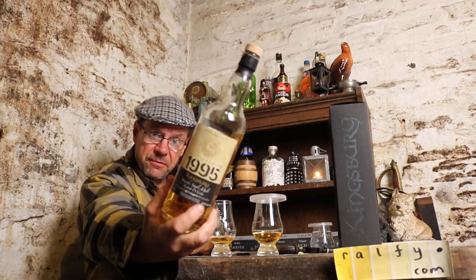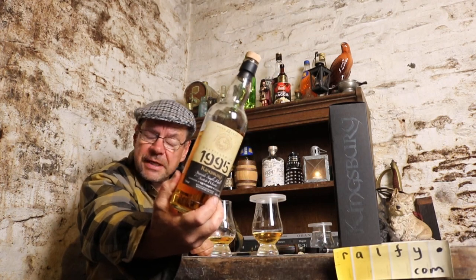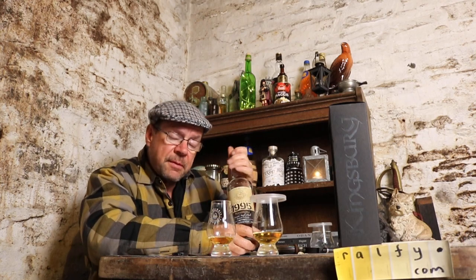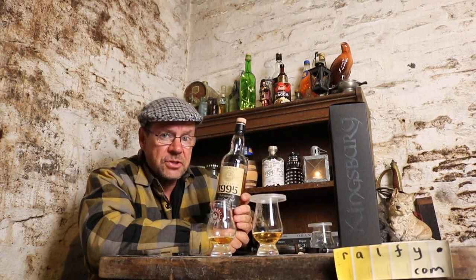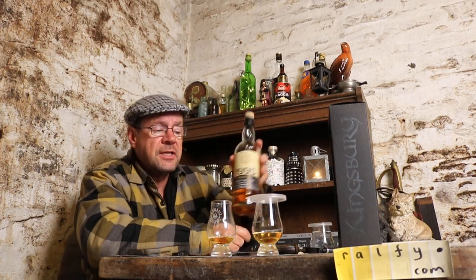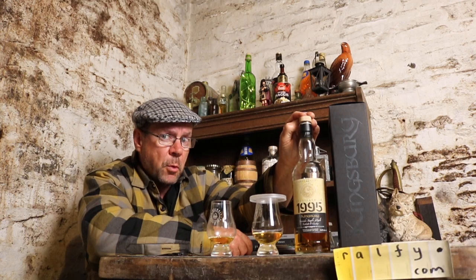A little bit of information about this bottle before I start to review it. It's from an independent bottler called Kingsbury. Kingsbury are a little bit exotic in that although based in Aberdeen in Scotland, they are in fact a Japanese-owned independent bottler of Scotch single malt whisky. They're not a very large company — quite small — and at this moment in time they seem to be specialising in bottling older Scotch single malt single cask whisky at an affordable price, which is one very good reason why I'm giving them a shout out in a Ralphie review.